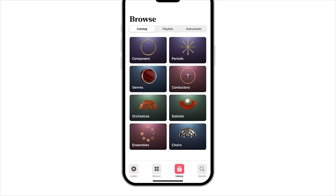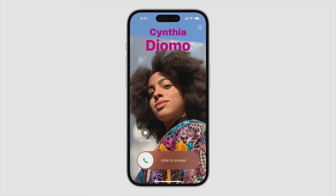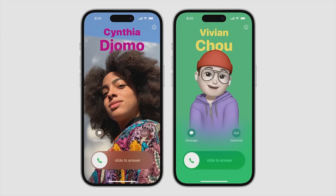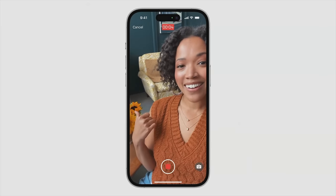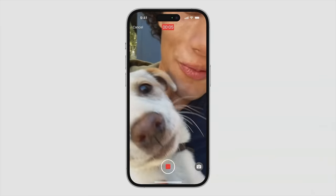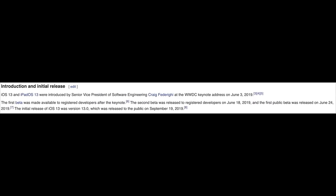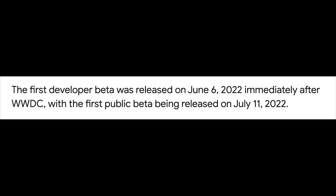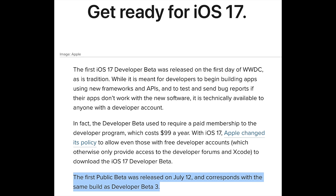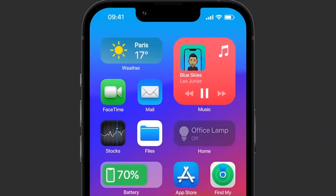For beta releases, WWDC kicked off on June 5th last year and we'll most likely see iOS 18 features announced on June 3rd or June 10th this year. A public beta — a more stable version — will probably be available around the end of June to beginning of July. In previous years, the iOS 13 public beta came out June 24th, iOS 14 on June 9th, iOS 15 on June 30th, iOS 16 on July 12th, and iOS 17 on July 12th. So we're expecting the iOS 18 public beta between June 24th and July 12th.